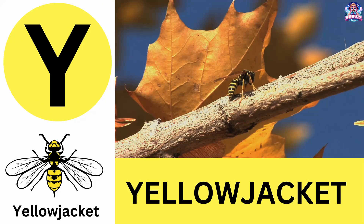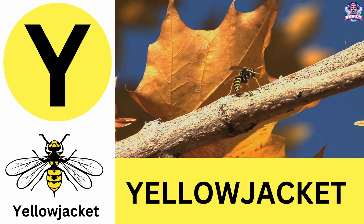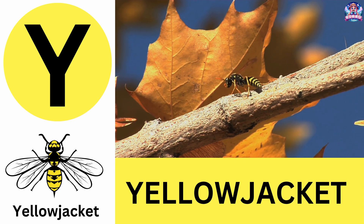Y. Y is for yellow jacket. Yellow jackets are fast flyers that love sweet foods. Y is for yellow jacket.